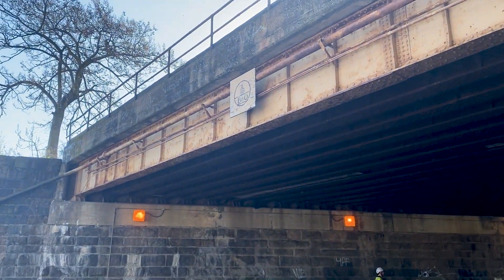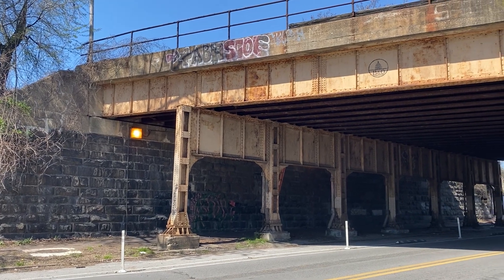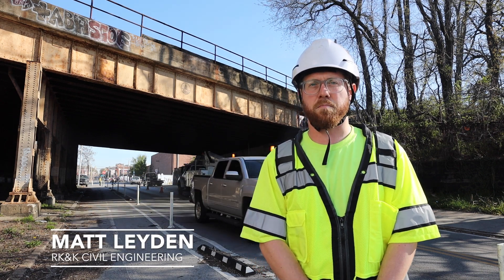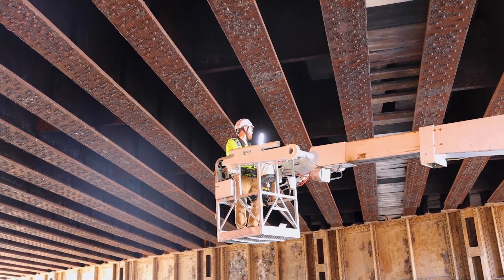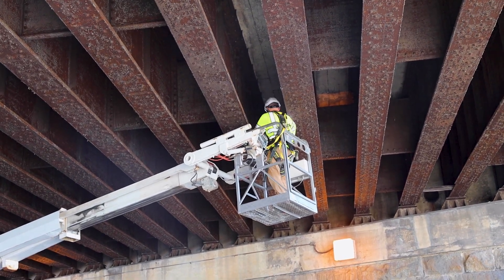We're here today doing a routine bridge inspection of this bridge that carries the V&O rail over this roadway right here. Basically all we're doing is looking at the bridge and trying to collect data and assess the condition of the bridge. It's a routine inspection that gets done for any bridge on the National Register, so we're excited to be here today and see how the bridge is doing.